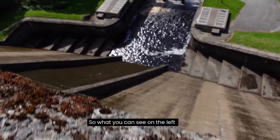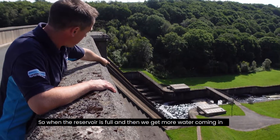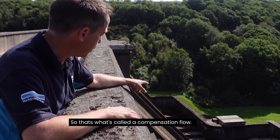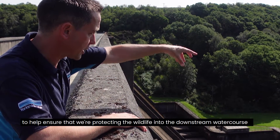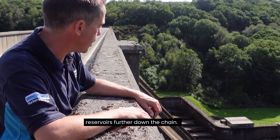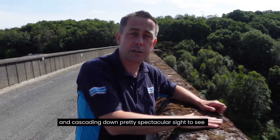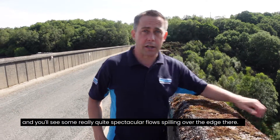Down at the dam structure now — what you can see on the left are the spillways, which are dry at the moment. When the reservoir is full and more water comes in, we need to make sure that water can safely get away, and that's what the steep spillway is for. We're still putting water out though — that's called a compensation flow — which protects wildlife in the downstream watercourse and feeds the other reservoirs further down the chain. A few months ago after the wet winter, we saw water sheeting over the top of these spillways — a pretty spectacular sight.